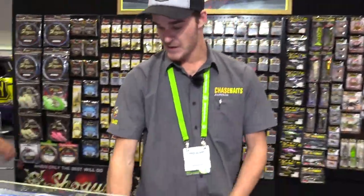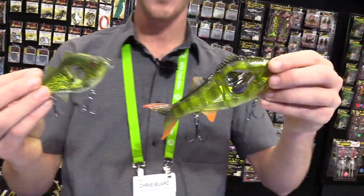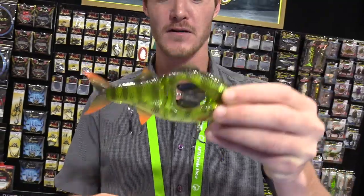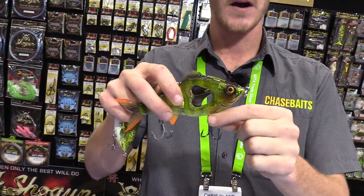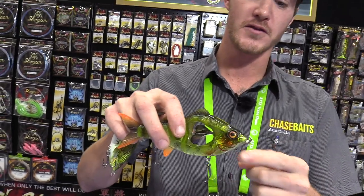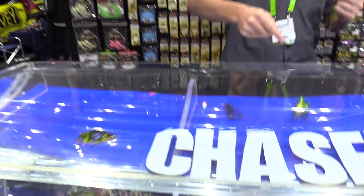Up next from Chasebaits is the Prop Duster, available in three sizes. It's a hard-bodied hybrid glide bait with a rotating blade incorporated in the middle, BKK 5X hooks welded right through from the front hook to the toe point, and an option for a chin weight. Available in 135, 165, and 200 mil models. They look great in the water and are sure to stir things up.